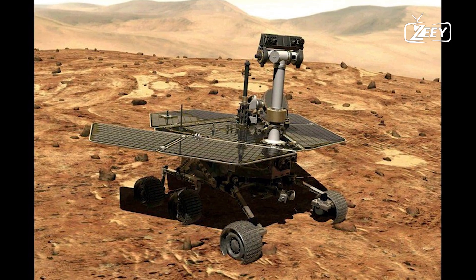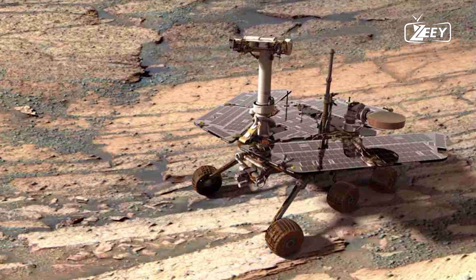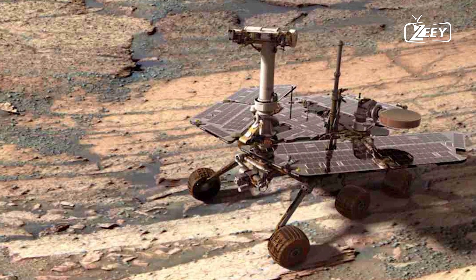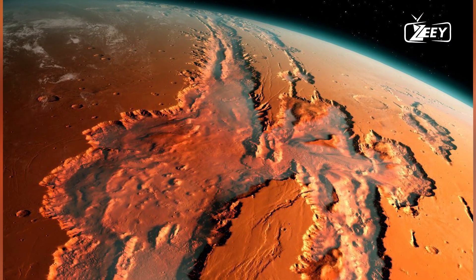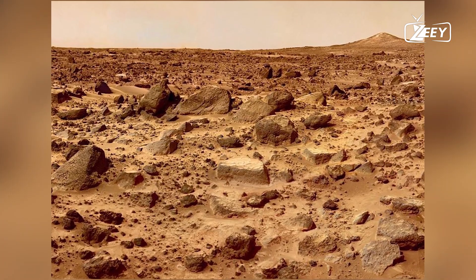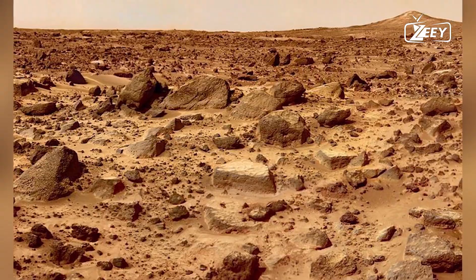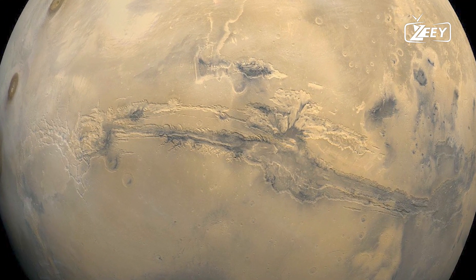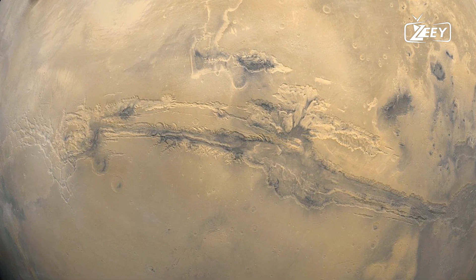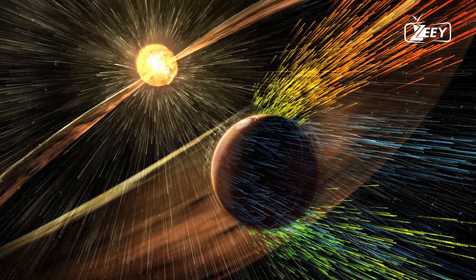Without a thick atmosphere, Mars couldn't retain heat, leading to the freezing or sublimation of its remaining water — turning from ice to vapor and escaping into space. Mars transformed from a warm, wet world to the cold, dry planet we see today, with an average surface temperature around minus 80 degrees Fahrenheit, far too cold for liquid water to persist on the surface.